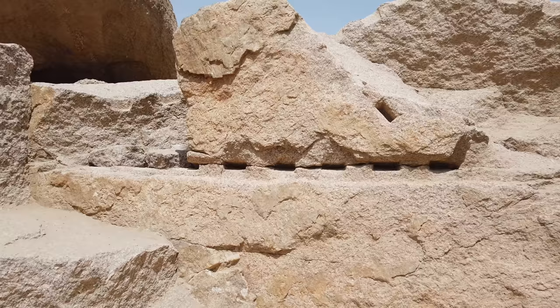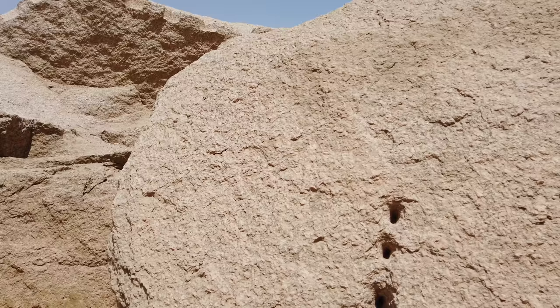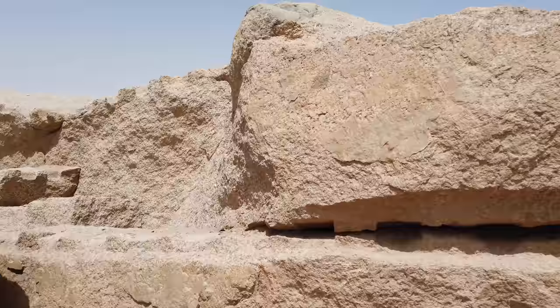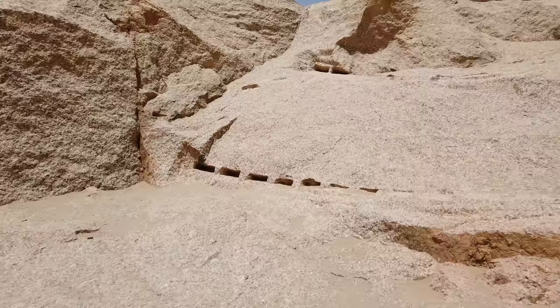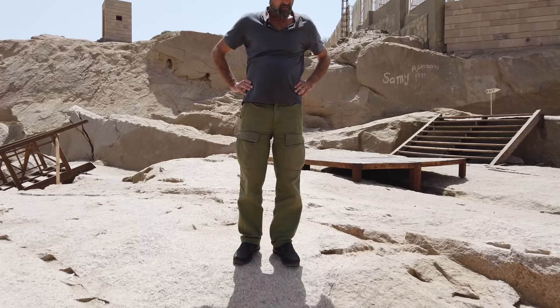This is the technique used by the dynastic people, and even into the Roman age, for cutting granite. What they would do is use meteoric iron chisels in limited number to make slots, into which they would put wooden wedges, and then hot water would be applied to make the wood expand. Here's an example where it actually worked — this is the rough technique of the dynastic people for separating a chunk of granite from the bedrock. You see remnants of where the wedges would have been.